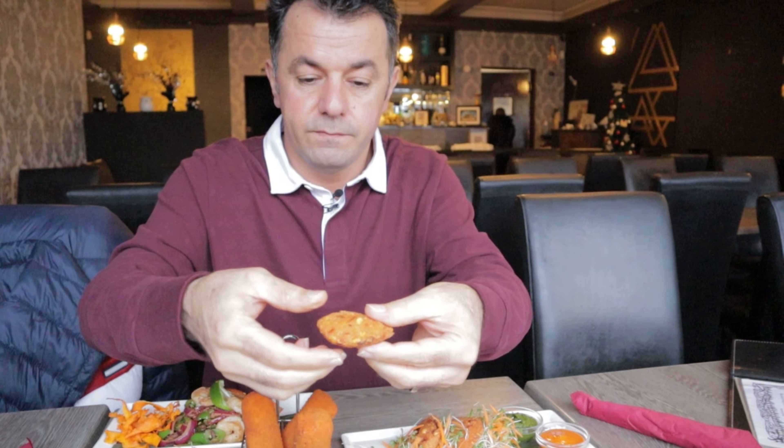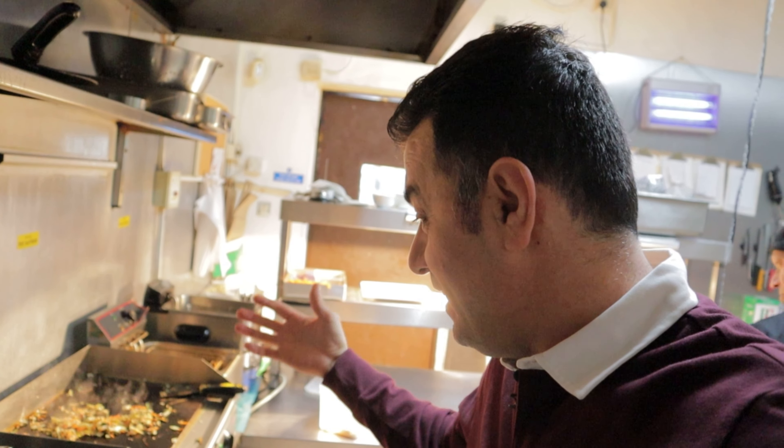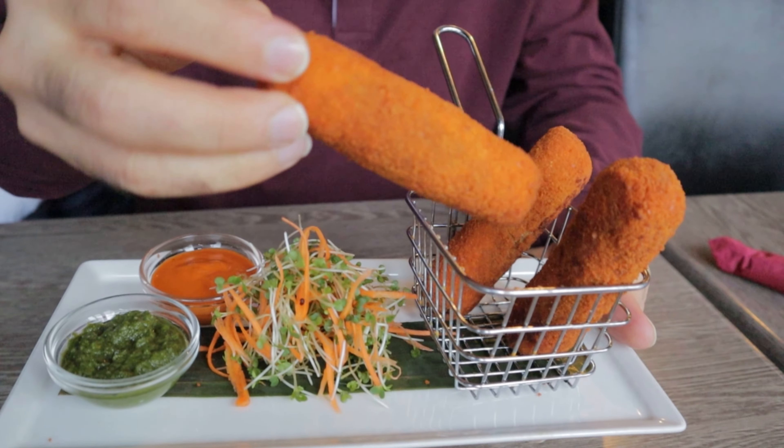We are on Wellington Road in Stockport and we are here to test some Sri Lankan food. I've been excited for a few months — I really wanted to try some delicious and authentic Sri Lankan food and we couldn't find it. Now we are here in front of the restaurant called Little Lanka. They are well known for Sri Lankan food and I was speaking with the manager — he's the owner and also the chef — and he's going to prepare some authentic and delicious food. Let's go in!